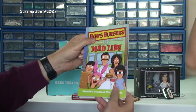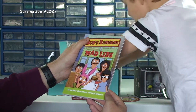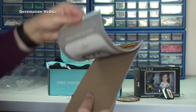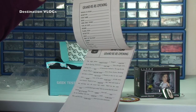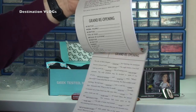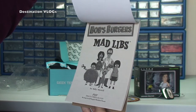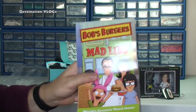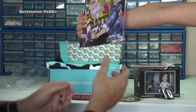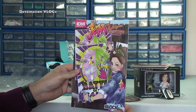Bob's Burgers Mad Libs — 'World's Greatest Word Game.' So there we go, some sort of word game. I'm not going to go into detail of that right now. Ethan says I can have that — thanks. Why is that then, Ethan? Because it's the girls' one, is it? It does look a little bit girly — but there's nothing wrong with that.